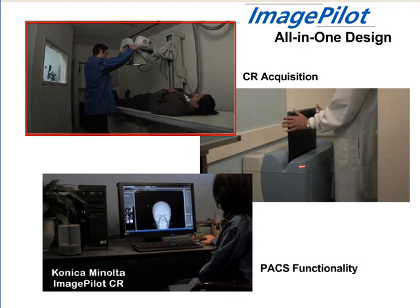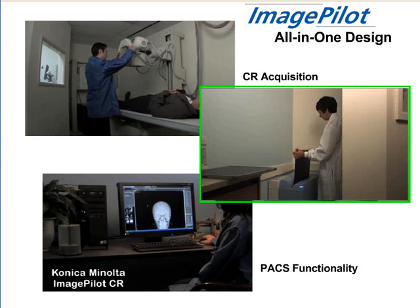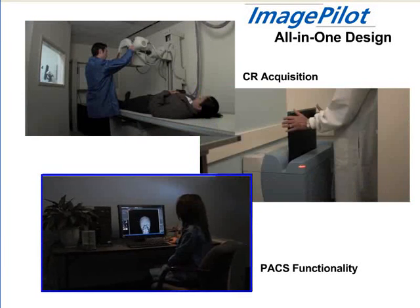Just take your exposure, insert the cassette into the reader, and view your image.